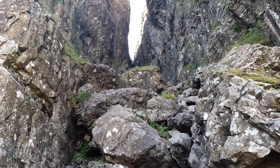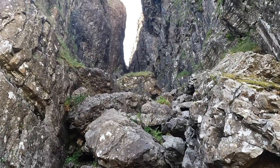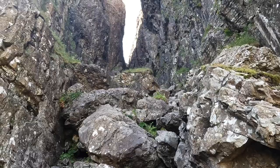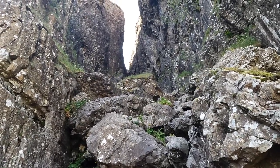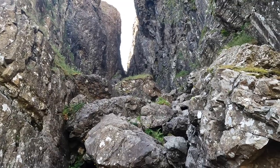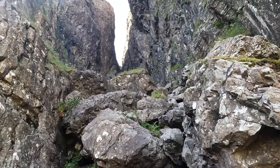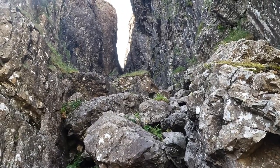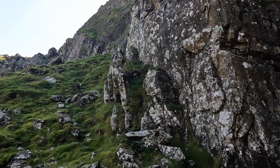Here we are. There's this gully right in front of us. I think you can go up there to get up to the garden, but apparently it's very wet and very slippery. So to the left is a drier, easier climb, but it's still steeper — I think much steeper. That's the way up there on the left, just follow the path.